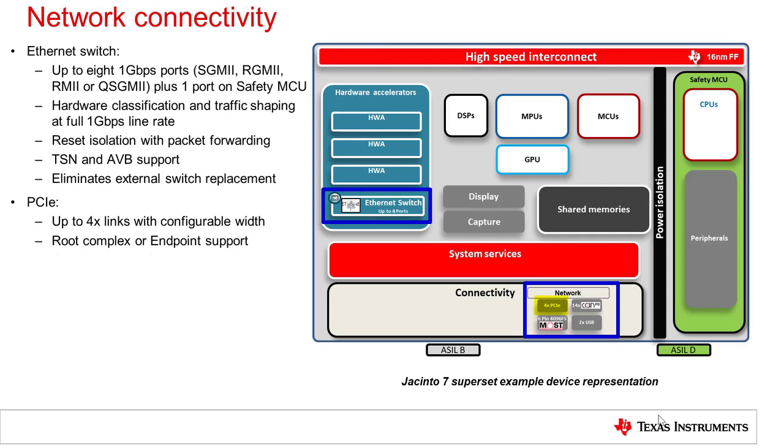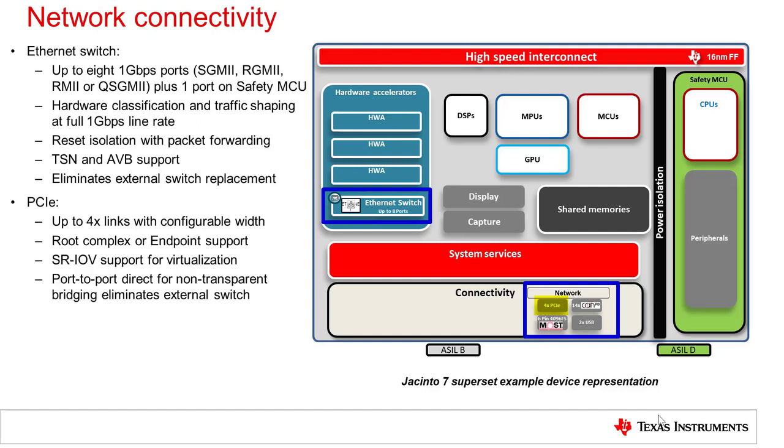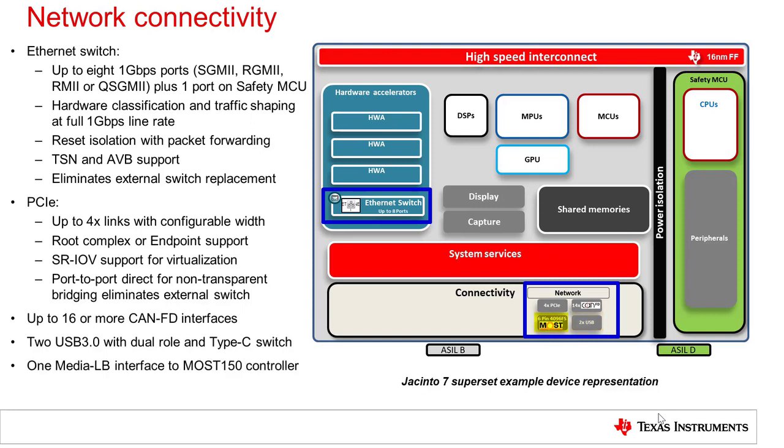Jacinto 7 supports up to 4 PCIe links with configurable width and each with independent root complex or endpoint mode support. SRIOV virtualization support and port-to-port direct data transfer allow the PCIe controllers on the SOC to act as a switch, optimizing system costs by eliminating the need for an expensive external PCIe switch. Up to 16 or more CAN-FD interfaces are provided depending on the device derivative, two of which are located on the safety MCU domain. The two USB controllers support up to USB 3.0 rate with host or function mode, and also support an embedded switch to provide Type-C connector reversal without incurring external switch costs. A MOST LB interface is included to connect to an external MOST controller supporting up to MOST 150 rates.